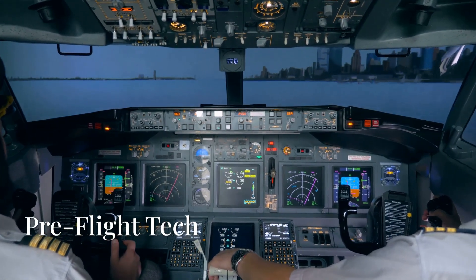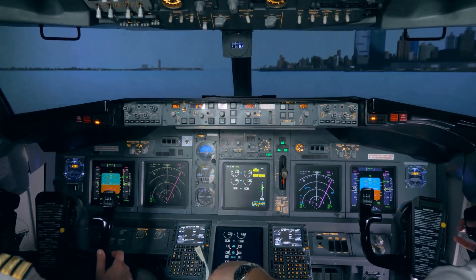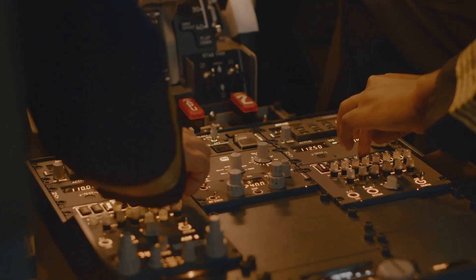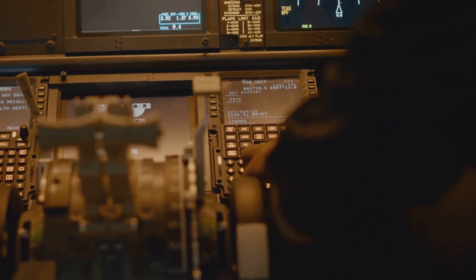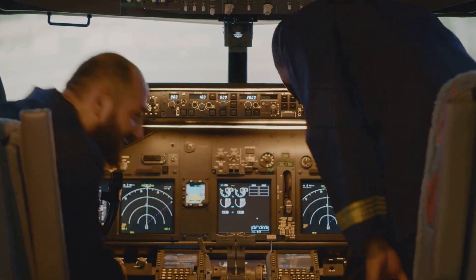Behind the scenes, before every single flight, pilots use the 787's self-test and diagnostic tools built into the system, just to confirm that everything's in working order. Flight plans can be uploaded using a data link or a USB drive, and interestingly, some airlines even sync them via satellite uplinks.